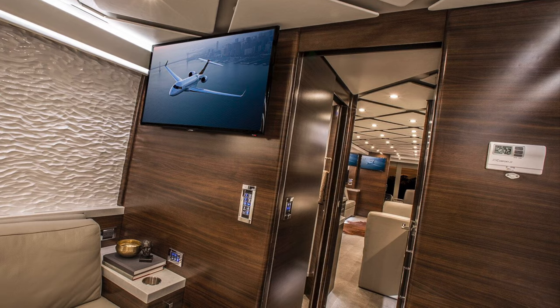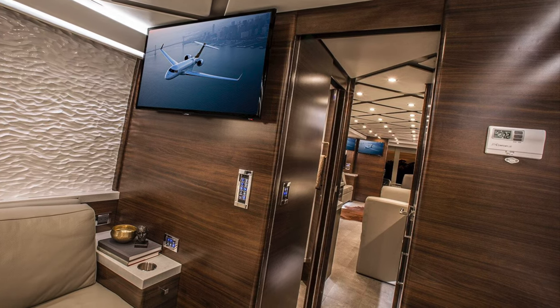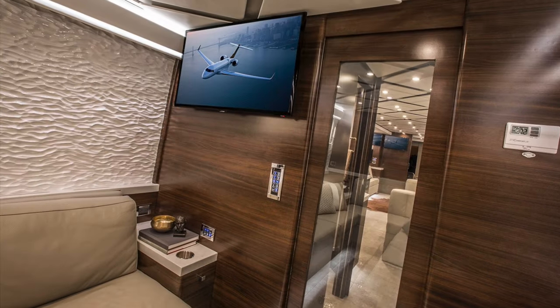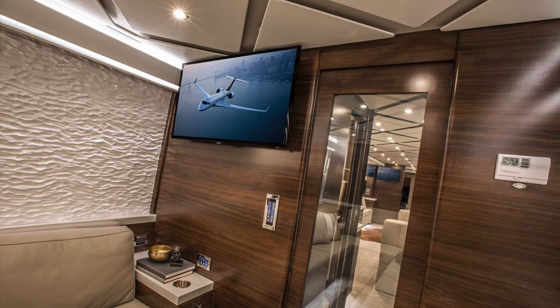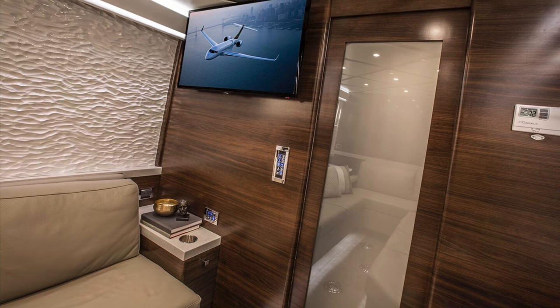Coming back into the back conference room, one of the cool features is that it does have complete privacy, so you can shut your door, have private meetings, fog over your glass, and overnight — complete privacy.